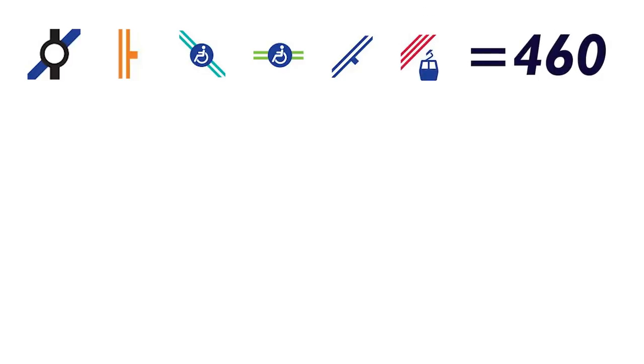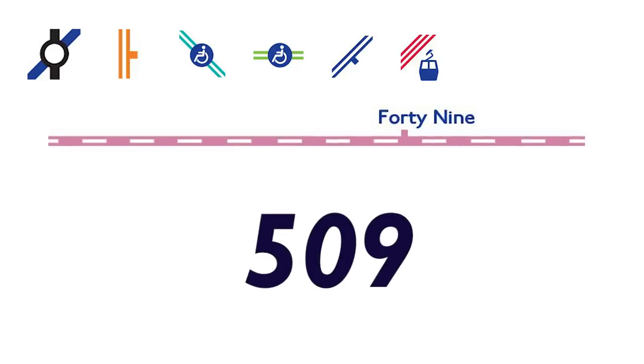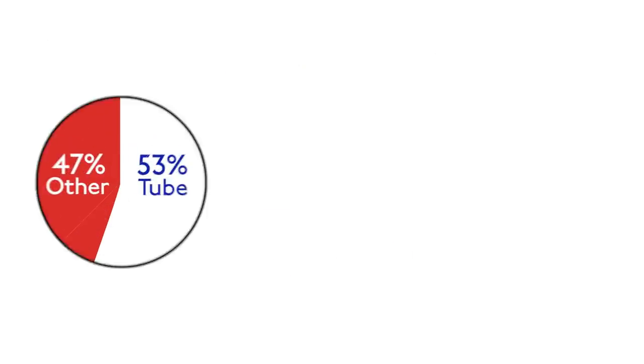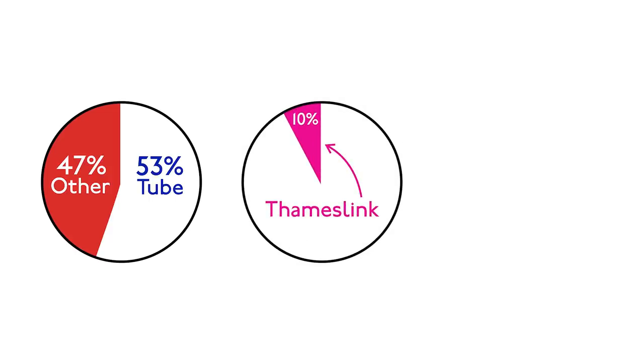If you include the Underground, Overground, Elizabeth line, DLR, trams, and TfL Rail, there were previously 460 stops on the tube map. The addition of Thameslink has now added 49 new ones, giving a grand total of 509 stations on the new map. That now means that 47% of the tube map isn't actually tube, and 10% of it isn't even TfL.